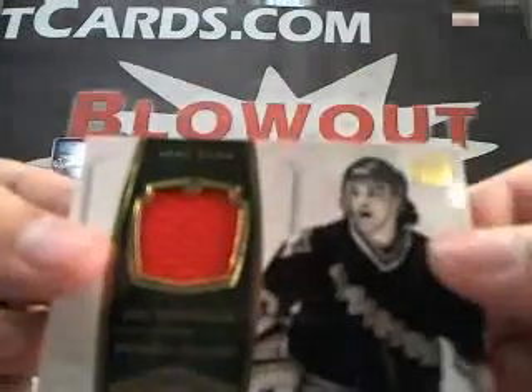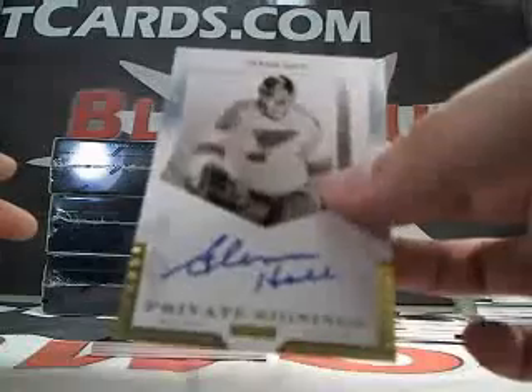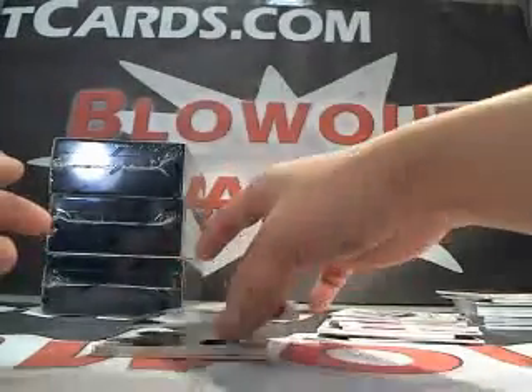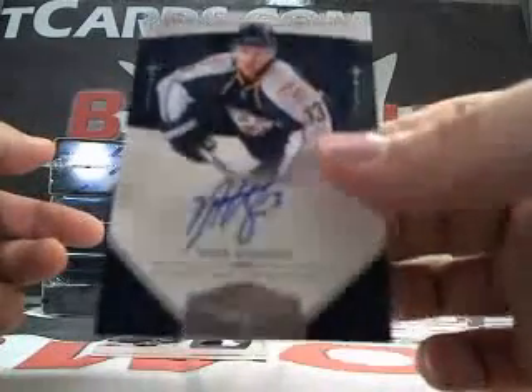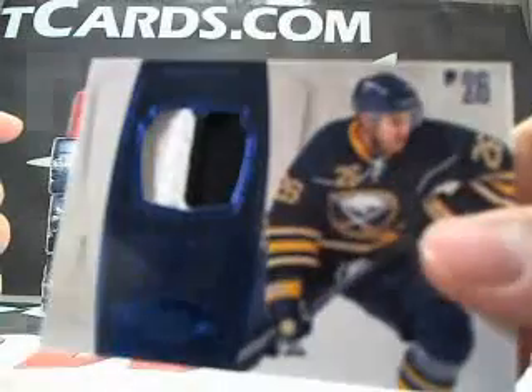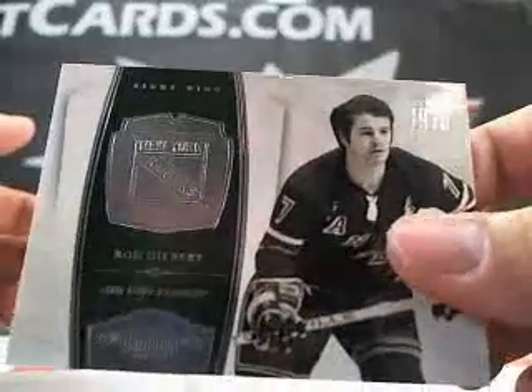We got a Luc Robitaille jersey, numbered 59 of 99. We got a Glenn Hall private signings — very thin card, not numbered. Next we got a Nick Spaling auto, numbered to 199. We got a two-color Tomas Vanek patch, number 25. And the last card — Rod Gilbert, 71 of 99.